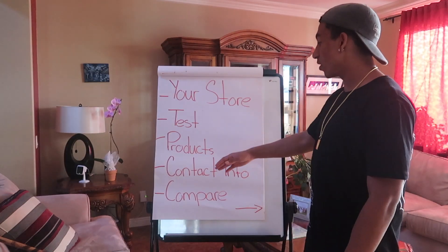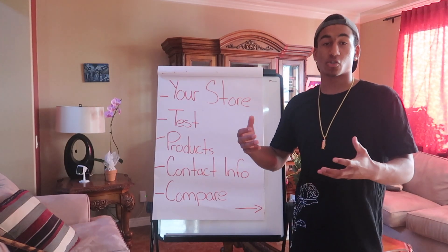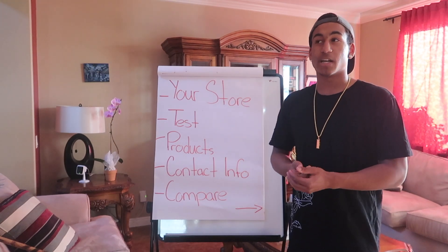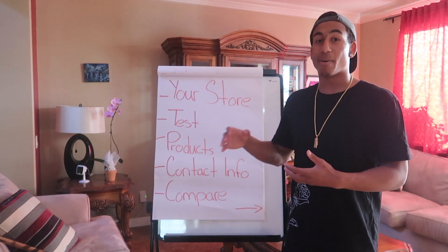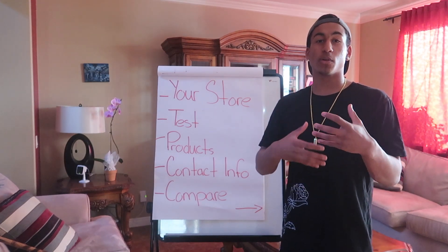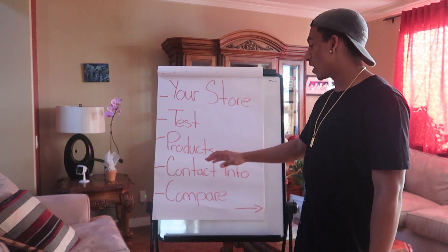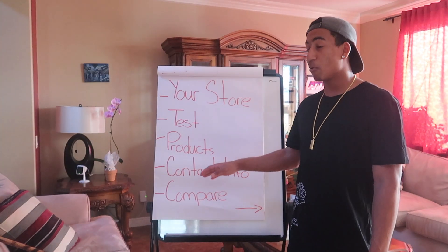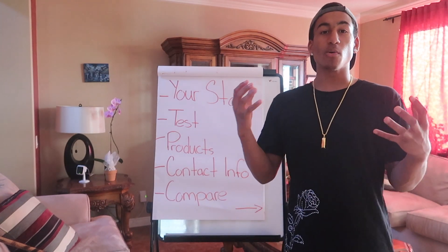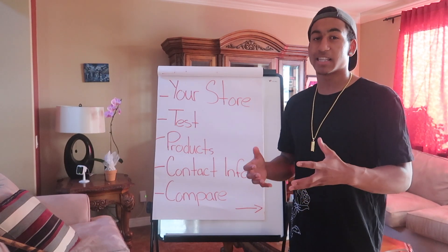Another big role in making sales is contact information. This might sound weird, but it's a really big deal when having your store. When someone goes on your site, you want to make sure they trust you. Trust is a really big factor — they want to know that if a product is bad, they're going to be able to refund it and contact you. No one's going to buy a product from you if they can't reach out if something goes wrong. So make sure you have contact information on your store so they can contact you if anything goes wrong.